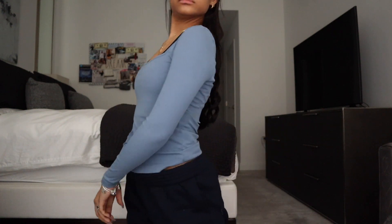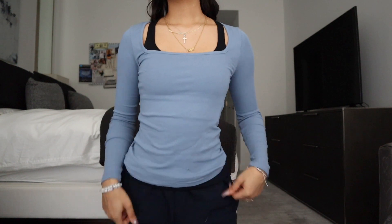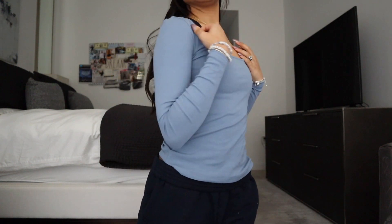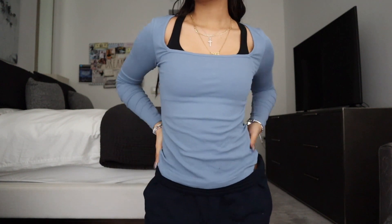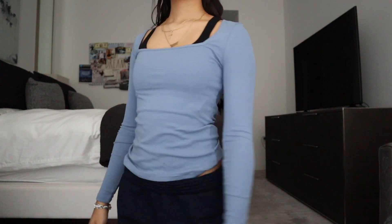It is a really stretchy, fitted, soft cotton material — you know when you just feel a good cotton and you're like, I really like this? That's how I feel about this top. It is full length and long sleeve, so it's not cropped, which is great if you're looking for a full-length long sleeve. It fits super fitted with a really nice body contour vibe to it, and I believe they had other colors in this as well.